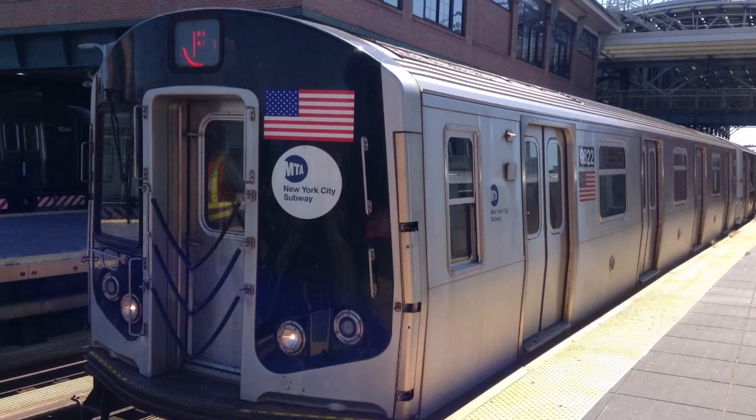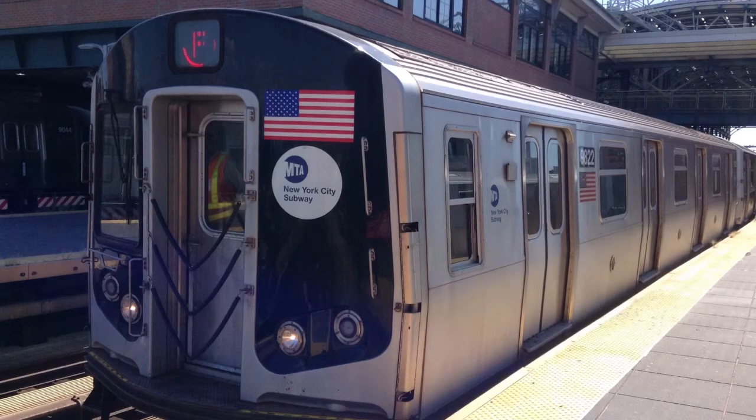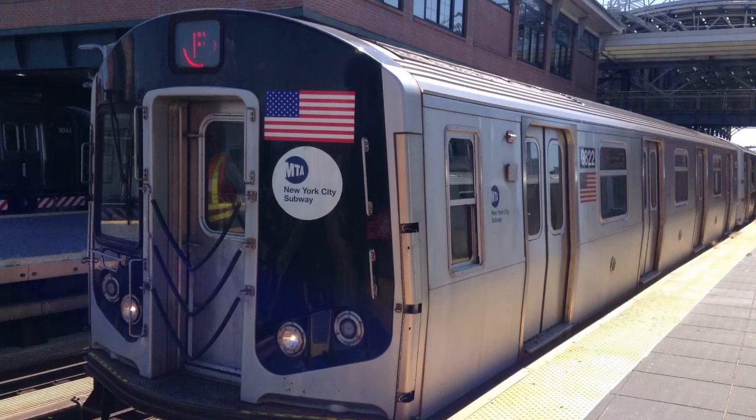This is a Coney Island, Stilwell Avenue bound F train via the D local line. The next stop is 71st Street.